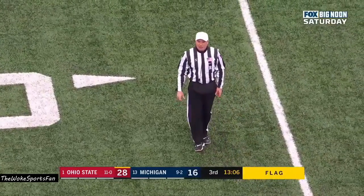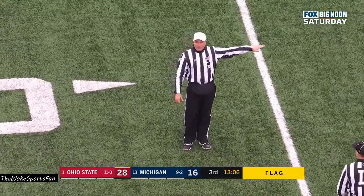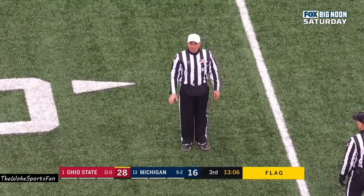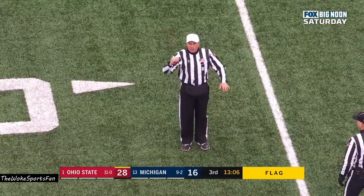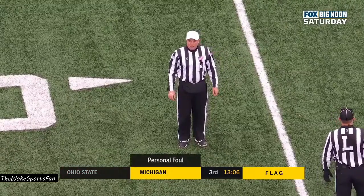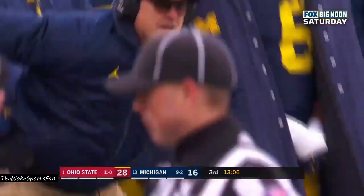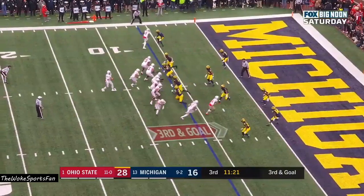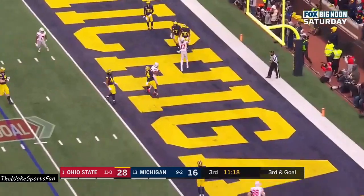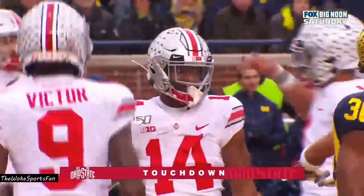There are two fouls on the play, both on the defense. Holding, defense, number 24 — that penalty being enforced after the play was over. Personal foul, late hit out of bounds, defense number 44 — that penalty also enforced. Half the distance, automatic first down. Here's Fields, he fires in the end zone — touchdown, Buckeyes. K.J. Hill. Ohio State touchdown.